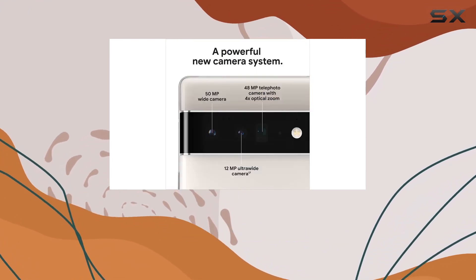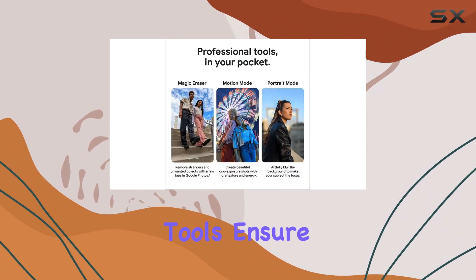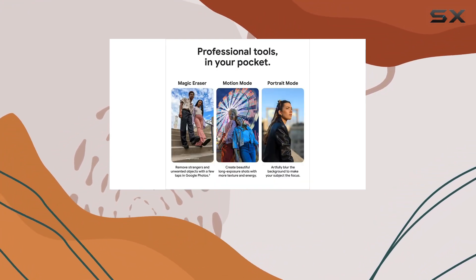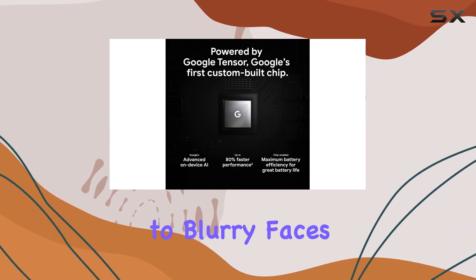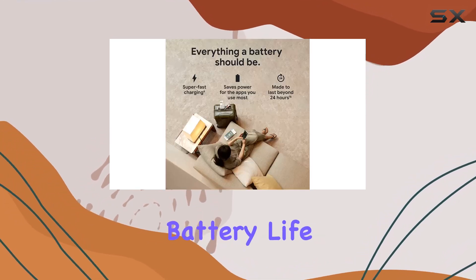The Pixel's Magic Eraser, Motion Mode, and Portrait Mode are professional tools that ensure your shots are sharp, accurate, and focused. The face unblur feature means you can say goodbye to blurry faces in your photos.